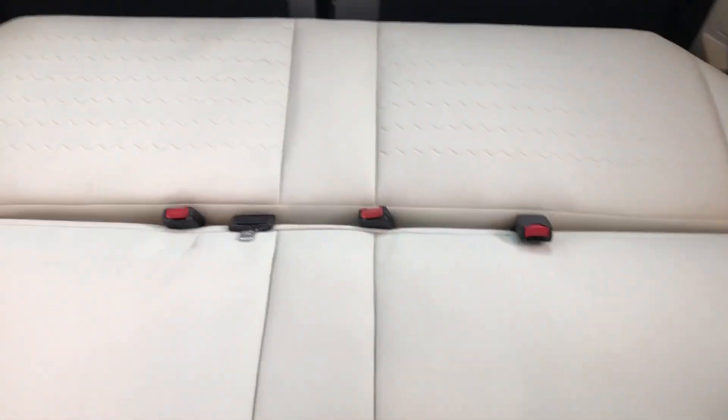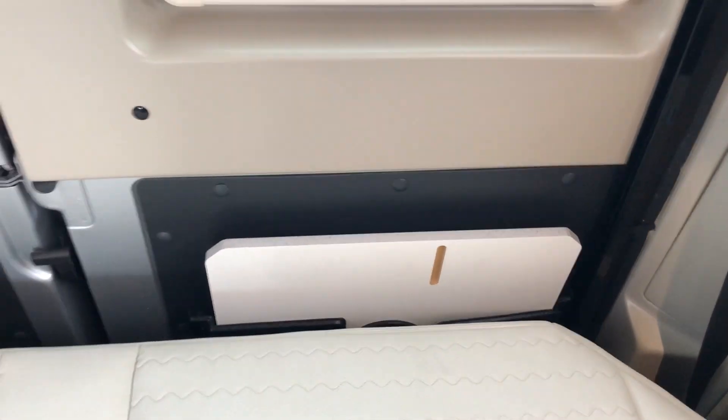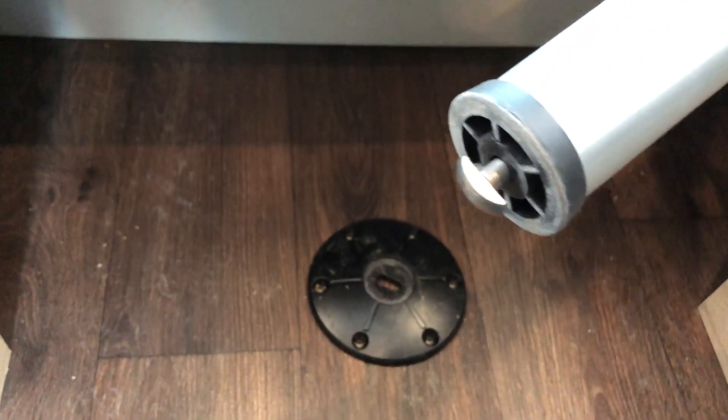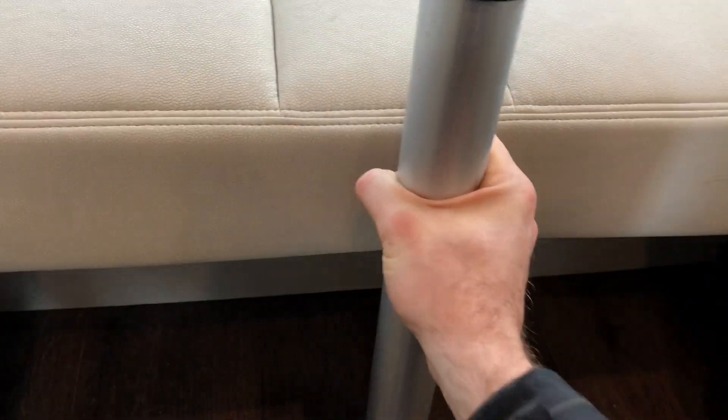The table: you just lift up and it pops off, then it's inserted and stored in the slot at the back of the door. The leg turns counterclockwise to loosen — there's a little pin at the bottom that you insert into the slot, then turn clockwise to tighten. It's a nice solid table.